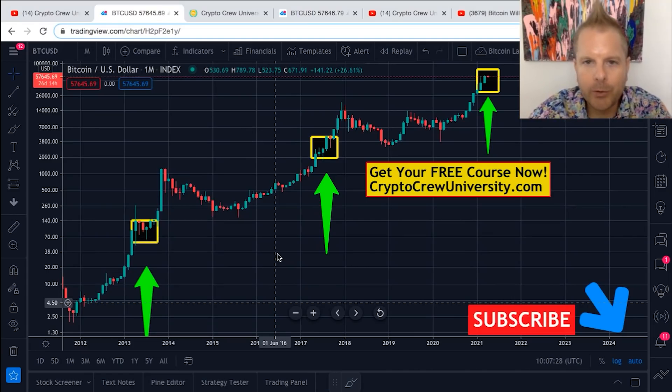Attention Bitcoin holders, this may come as a surprise to you, but this could be your last chance.